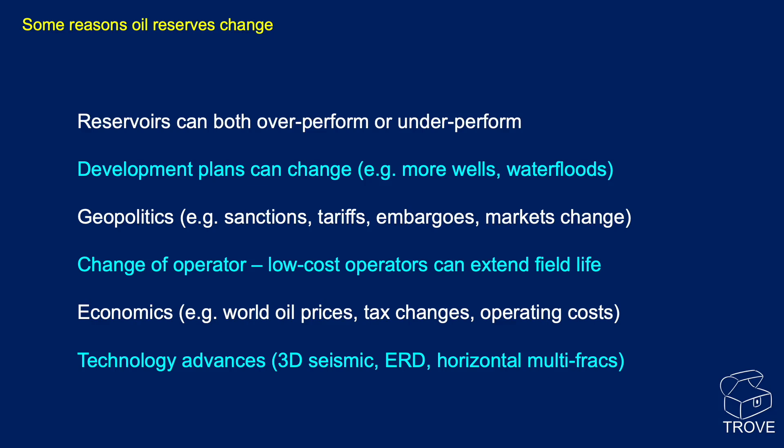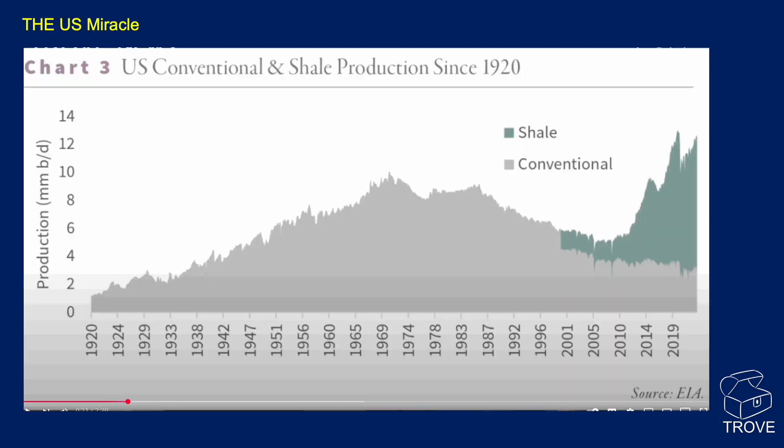Technology advances have definitely changed the reserves picture over the last 50 years — 3D seismic, extended reach drilling, horizontal multi-fracs, and many other technologies. Where will AI take us in the future? Someone would have looked at the US declining production profile from around the mid-1980s and seen it going down and down — and then along came shale. Production has really gone up, and with it, so has the ultimate recoverable reserves for the United States.